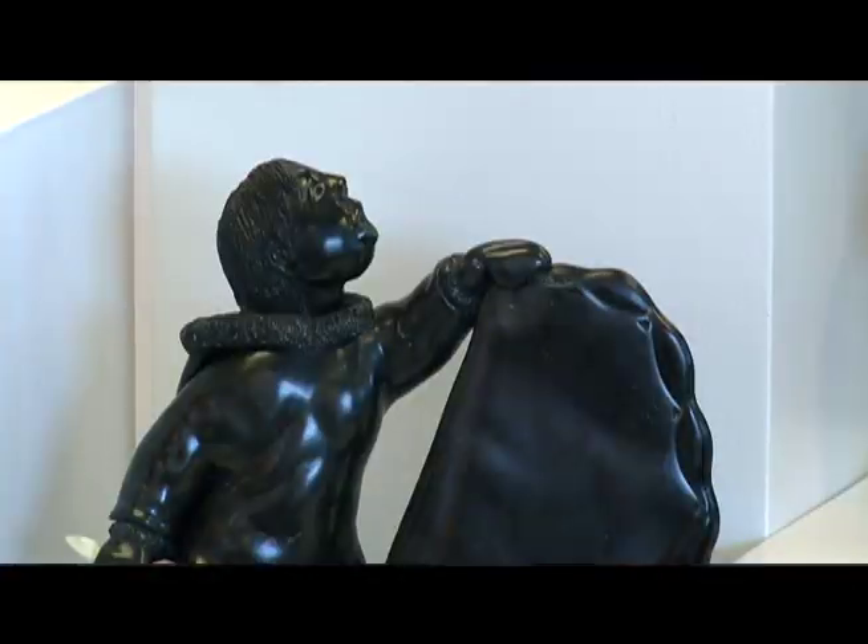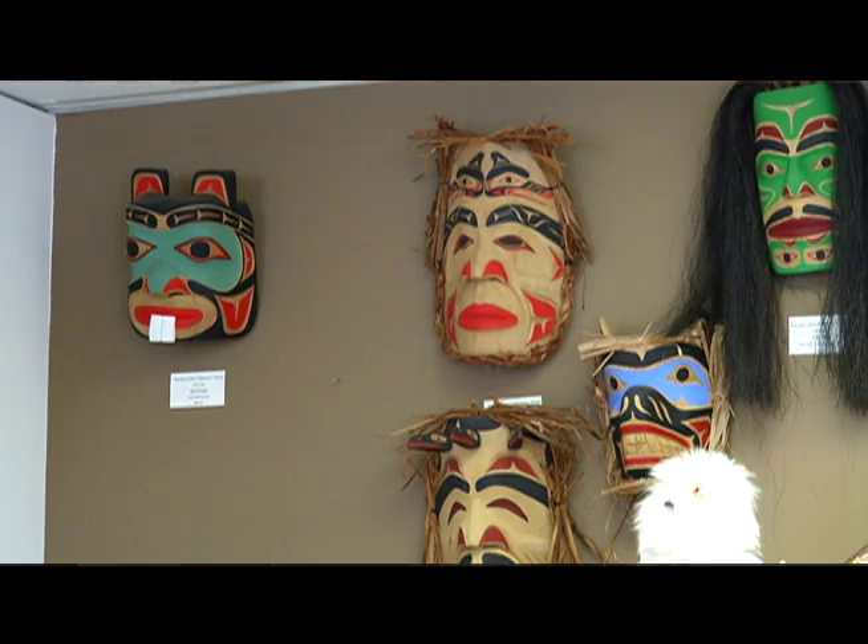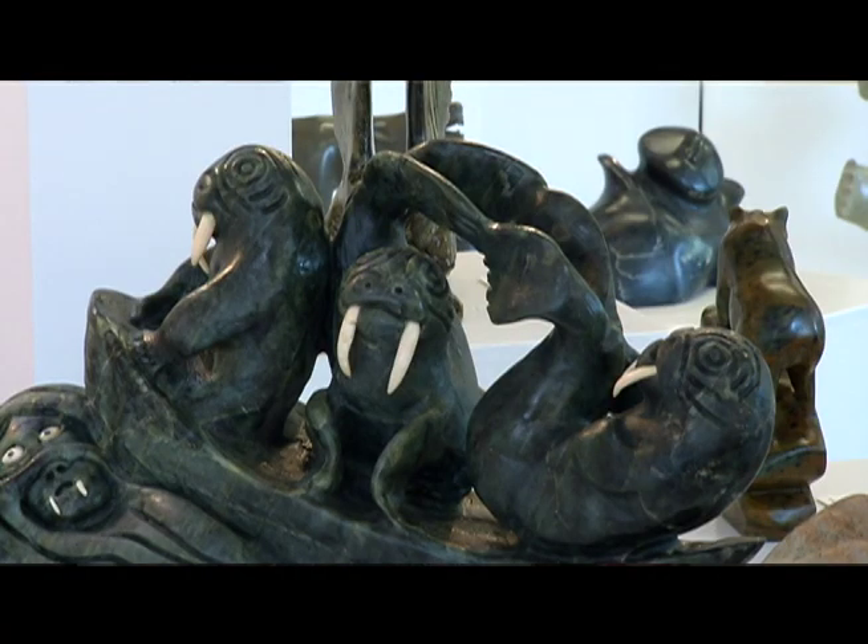Our focus is not necessarily works that depict Aboriginal theme or motif, but it's a venue for Aboriginal artists to showcase their work. Art in general is a means to teach people about culture and what's going on in the world. So for the artists that I represent, it's a way for people to learn about traditions and contemporary issues that are happening in Aboriginal communities.